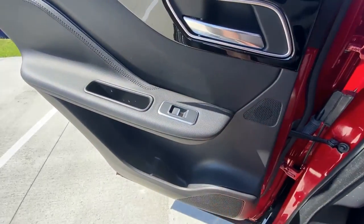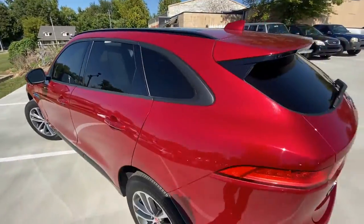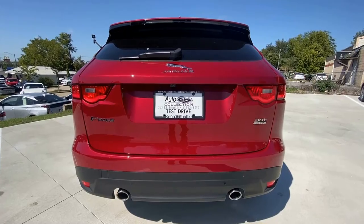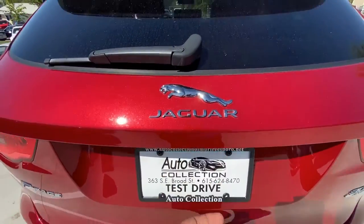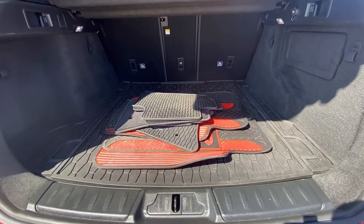You've got two speakers in the door trim for the rear. There's a nice view of the rear end there. And there's your trunk space.